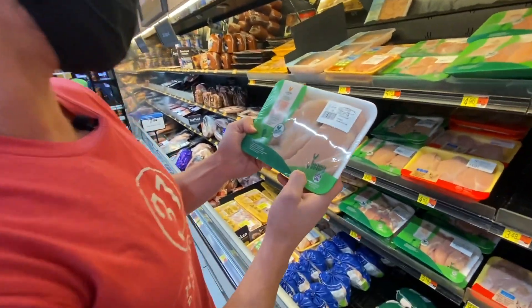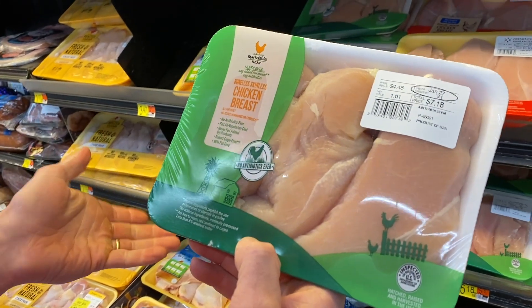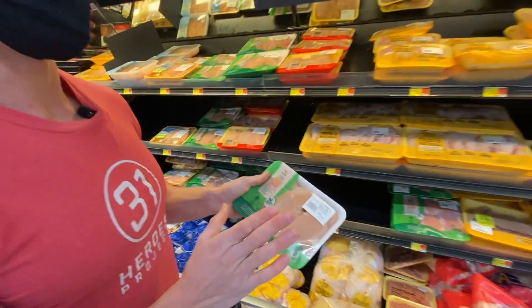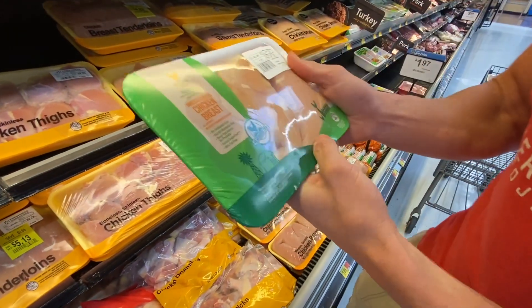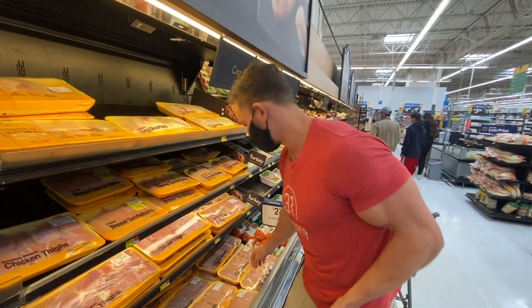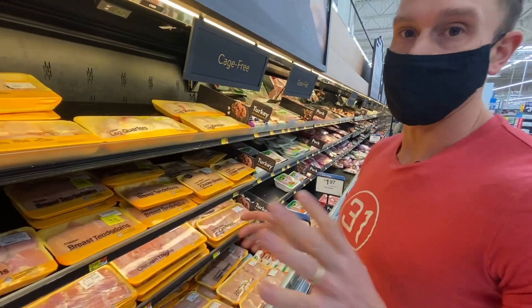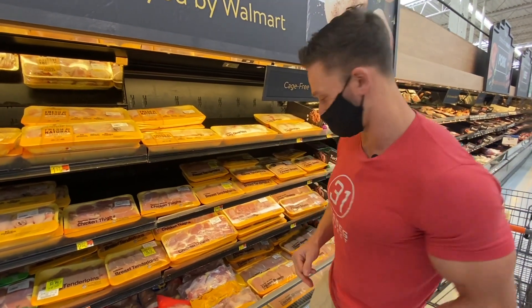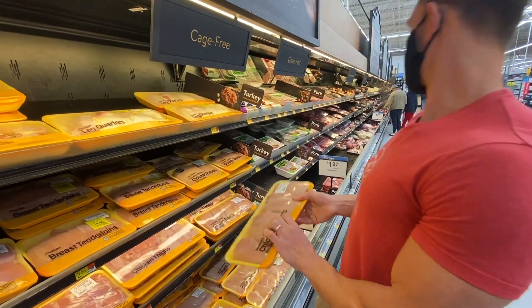Let's look at chicken breasts. This Marketside Butcher option says 'no antibiotics ever' and 'all vegetarian diet,' but chickens generally aren't given antibiotics anyway, so that's marketing. 'Raised cage-free' doesn't really mean much. You might be paying a premium for something that doesn't matter — this is probably the same quality as the standard pack. I'll get the regular chicken breasts at $4.46 per pound rather than the premium labeled one. These large breasts can give me 6-8 meals if I cut them into 4-6 ounce portions.